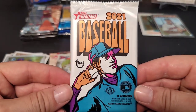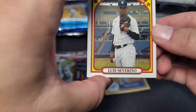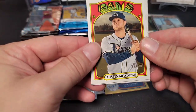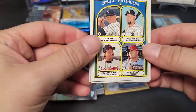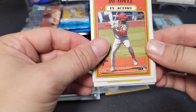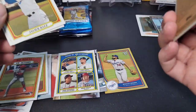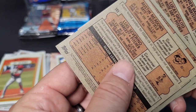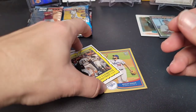Last baseball pack is 2021 Heritage hobby pack — one auto or mem per hobby box. I like the design this year, it's pretty cool. We get a rookie of Nate Pearson, a home run leaders insert, a Joe Adell rookie, and a Roberto Clemente insert. Let me check for any SPs — those are definitely not SPs.